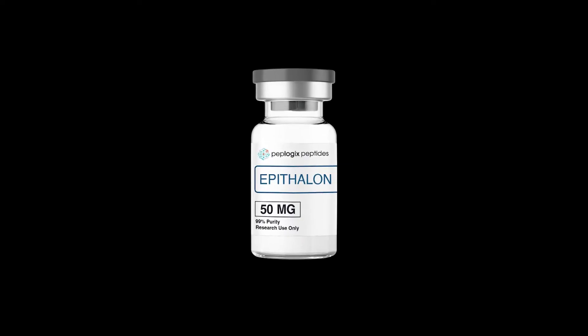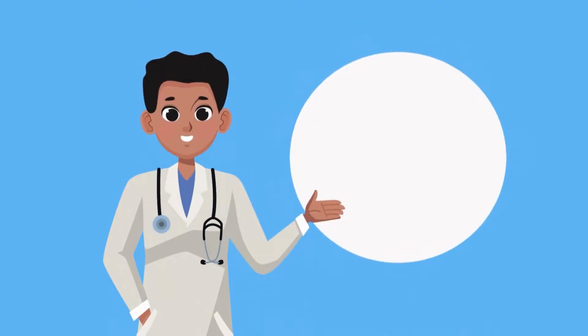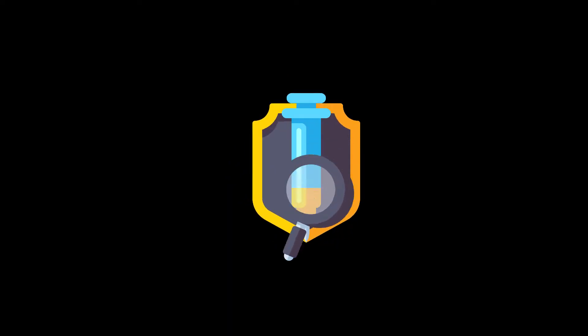Hello and welcome to this comprehensive training session on Epithelon, a peptide known for its role in cellular health, anti-aging, and telomere maintenance. In this session, we will cover the mechanism of action, clinical applications, dosage protocols, risks, benefits, alternatives, and patient considerations for using Epithelon. Additionally, we will review three clinical case studies and discuss recommended laboratory evaluations to ensure safe and effective use.